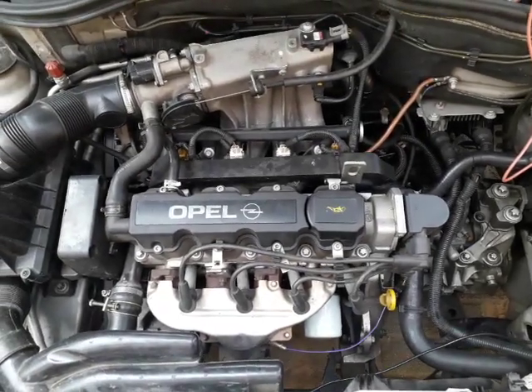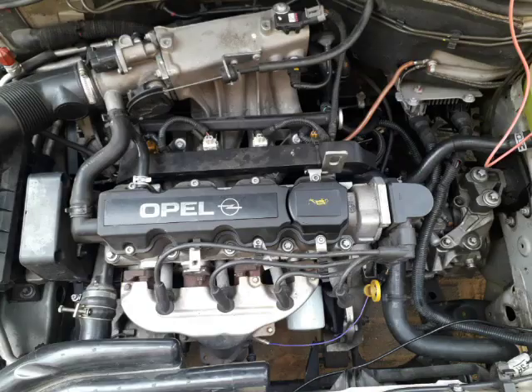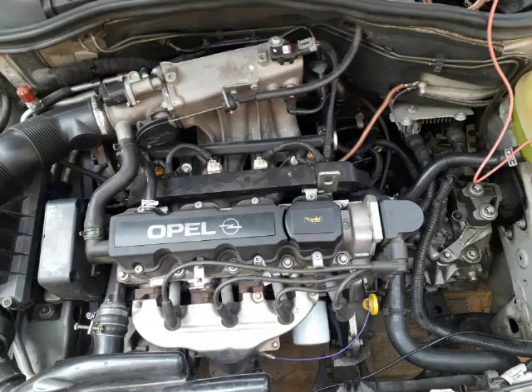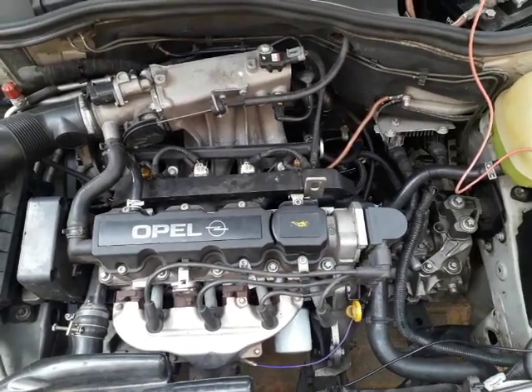Today I want to talk about the Opel Corsa C — and the Opel Corsa B has got the same type of engine. They have a problem where fuel consumption in town is very high, and I found the problem.